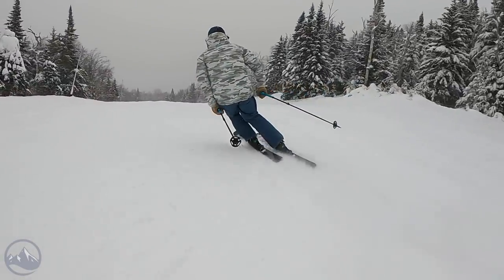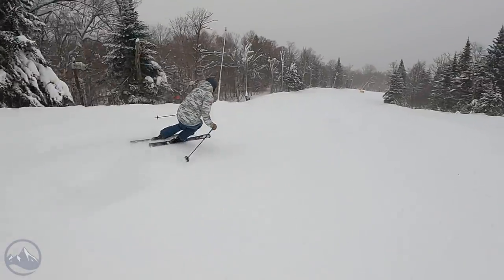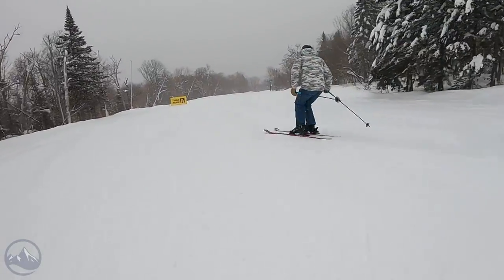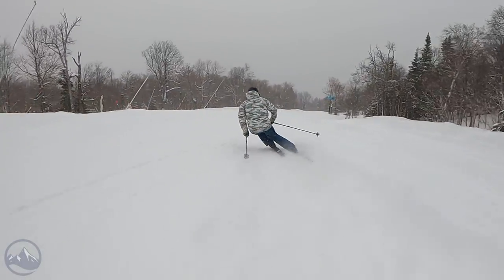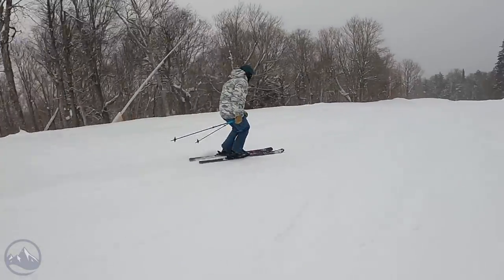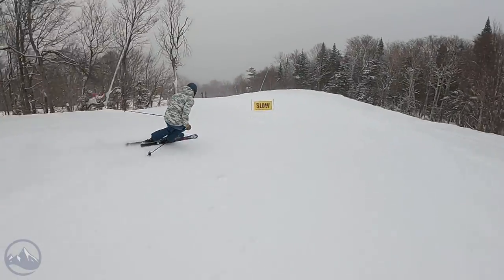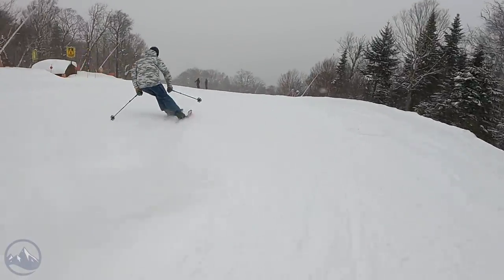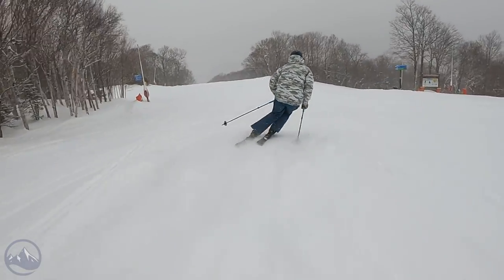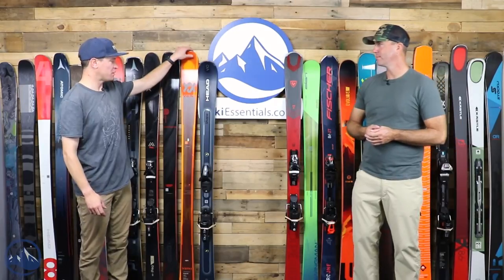A good way to determine which Declivity is right for you: if you're more into higher-speed carves, probably better to stick with the Ti versions. If you're more into short turns, moguls, and trees, there's a lot to like about this 88C. That 92 Ti just feels so damp and quiet, kind of glued to the snow, where this is a lot quicker and bouncier.